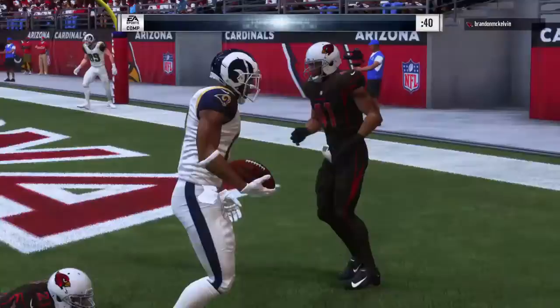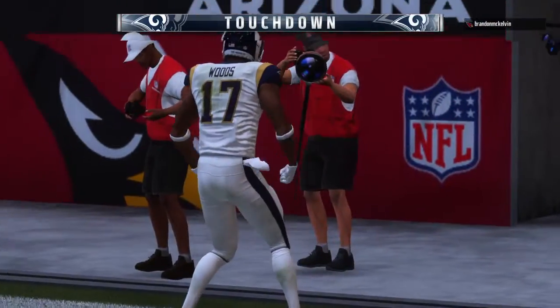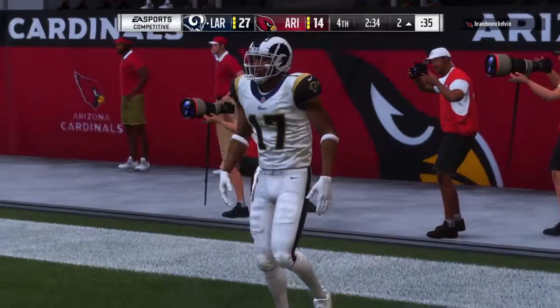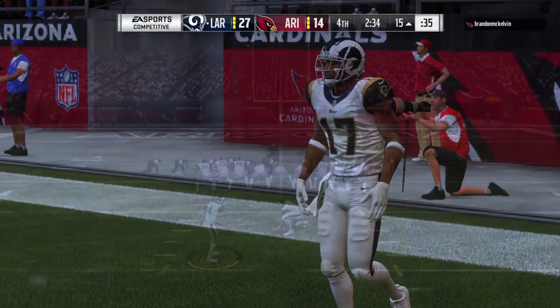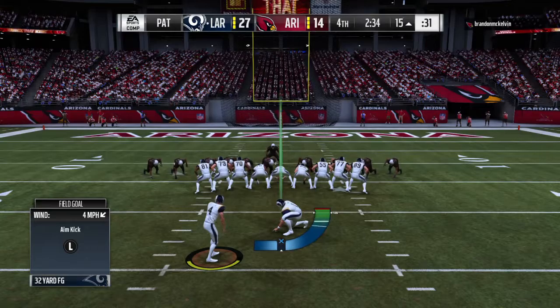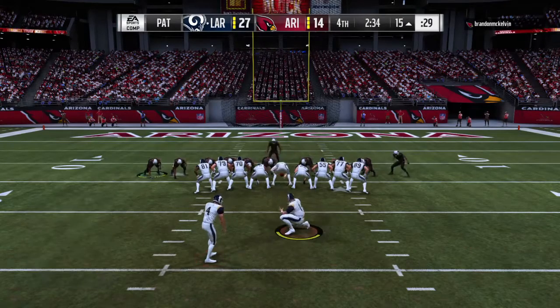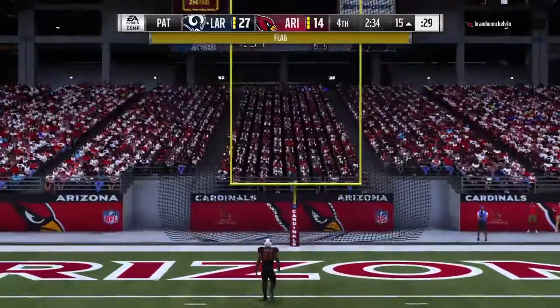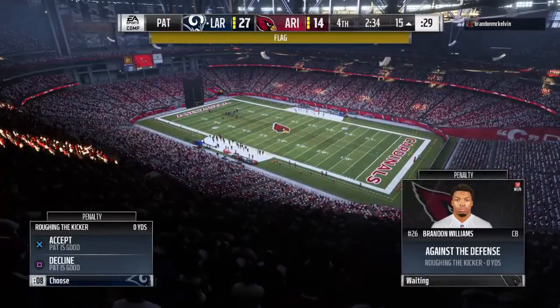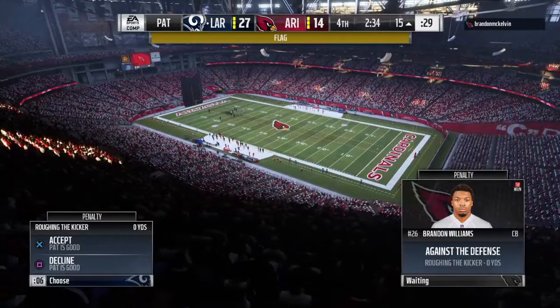He'll get into the end zone. Touchdown, Rams! Jared Goff with his third touchdown pass of the afternoon. And thanks to the interception, the Rams offense cashes in for six. The decision to just kick the extra point winds up successful.